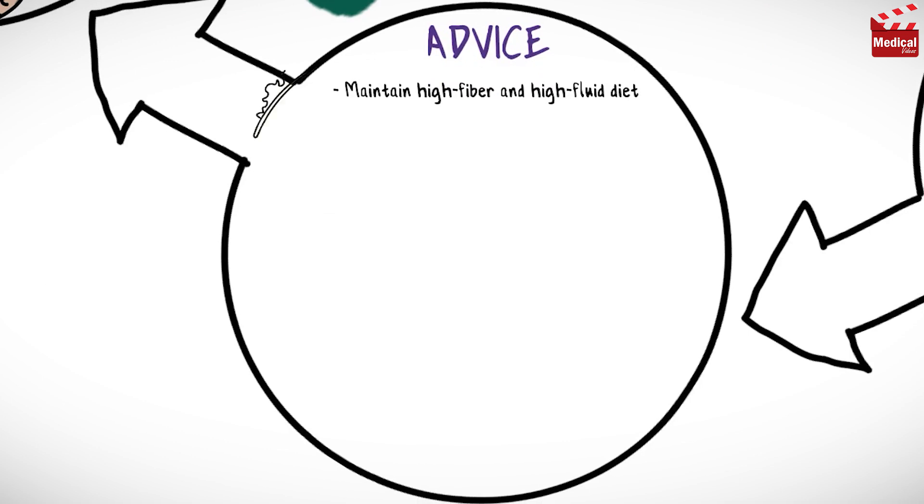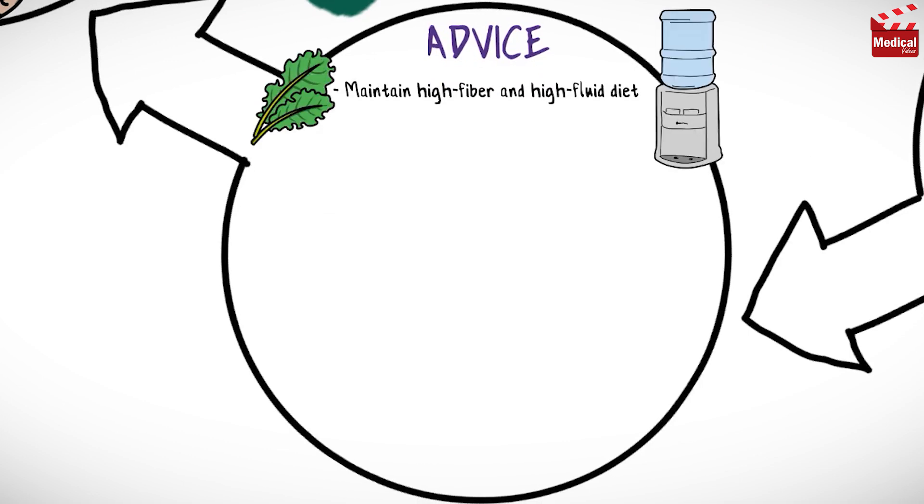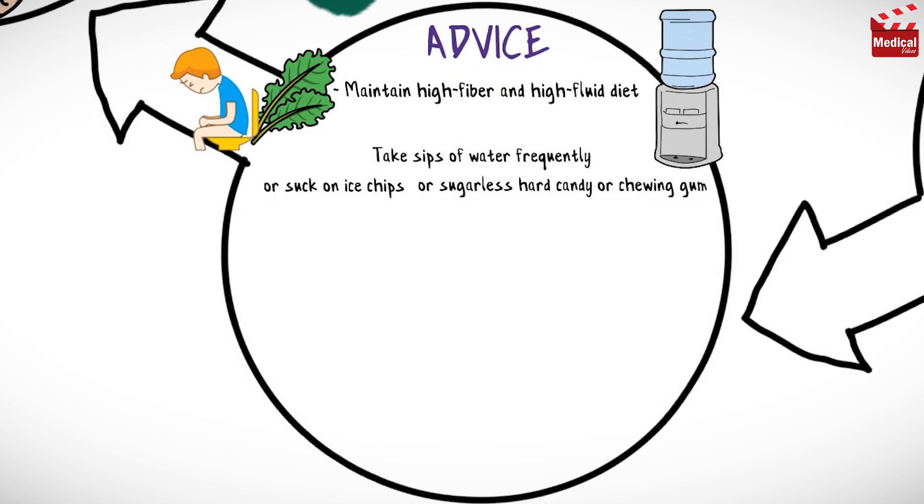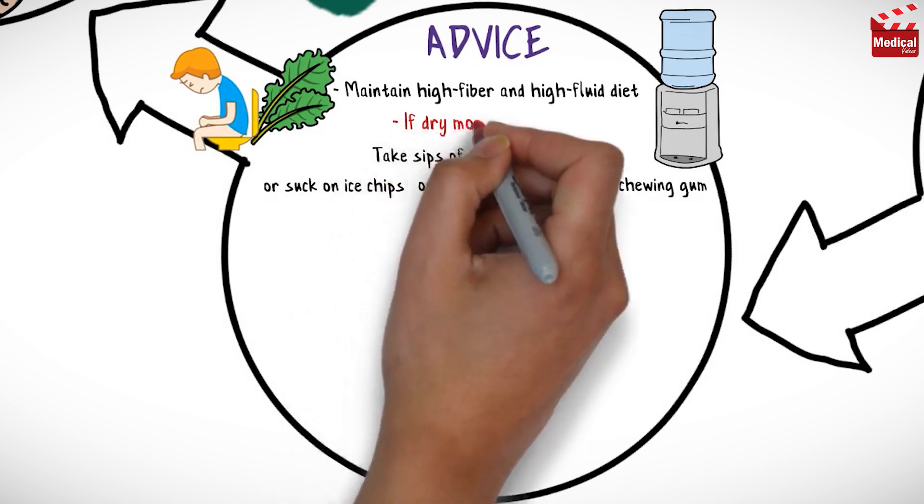Try to maintain a high-fiber and high-fluid diet to prevent constipation. Take sips of water frequently. Suck on ice chips or sugarless hard candy, or chew sugarless gum, if dry mouth occurs.